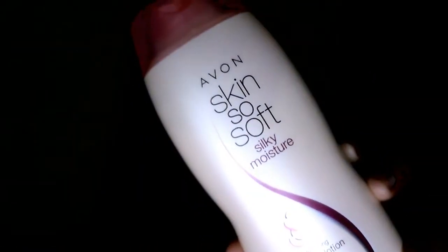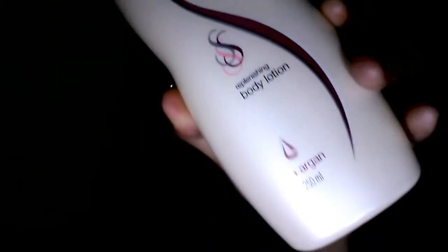Next product is from Avon. I got the Avon Skin Soft Silk Moisture lotion — it has argan oil and it's 250 ml. Guys, it smells so good.